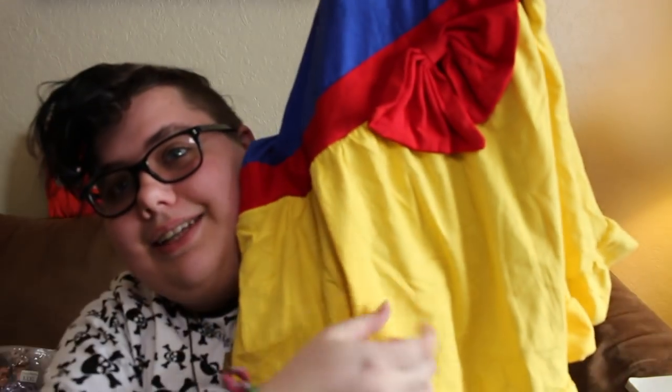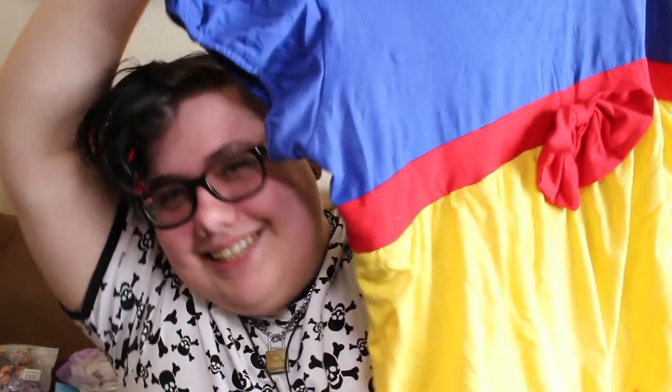Next up is this primary tutu onesie. It's got a little skirt on it but it's a full onesie still, and it's so cute and so primary. I love it because if I'm feeling more girly I can wear it and be the cutest little primary princess that you ever saw. I love it a lot — it's super cute and just looking at it makes me so happy.